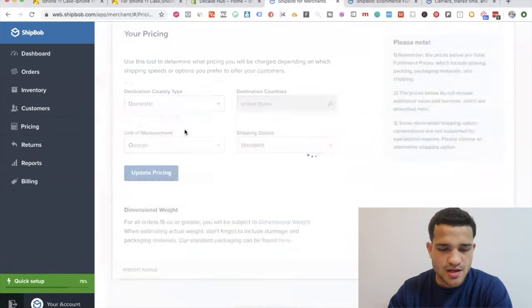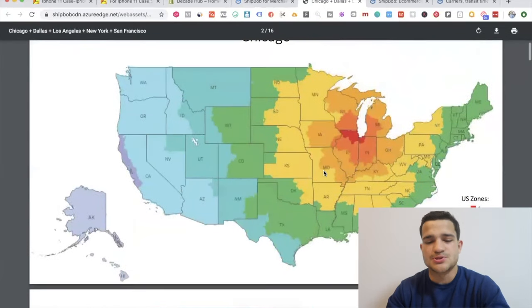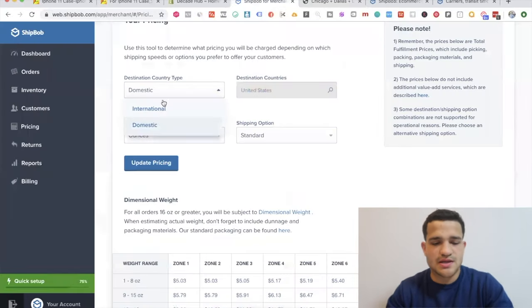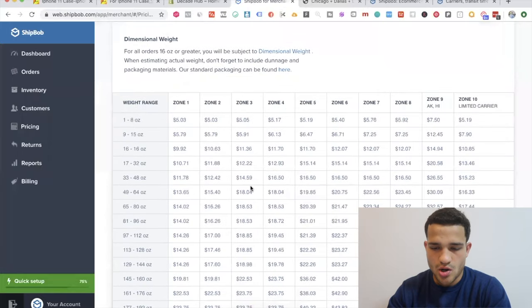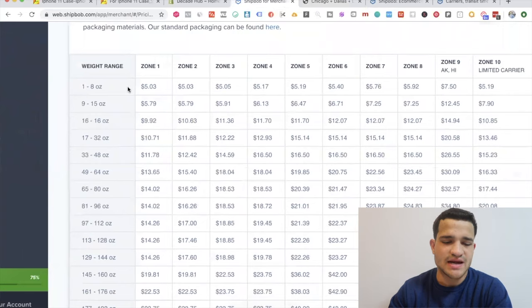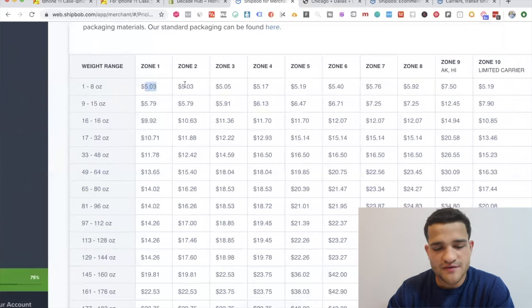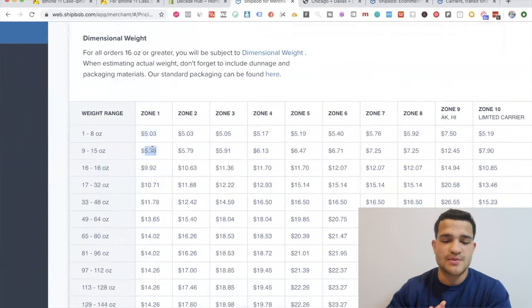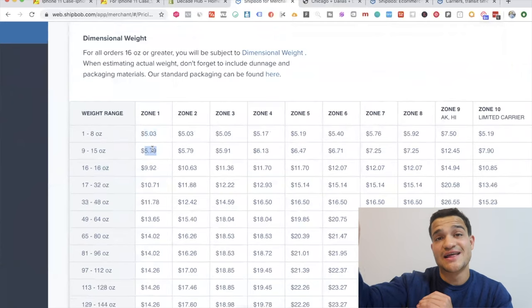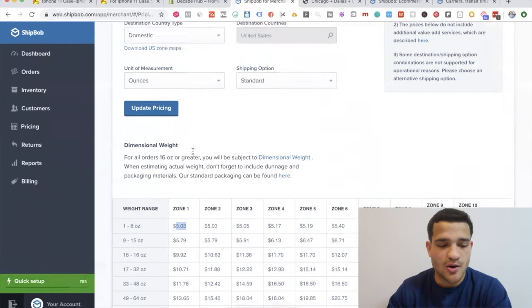Here you can see your pricing. For destination country domestic, using ounces as the unit of measurement: for one to eight ounces — which is what most of your products will weigh — it's basically going to cost you around five dollars to ship. Up to sixteen ounces, a full pound, is a little bit higher. You can charge your customers that shipping amount — maybe five dollars — and pass the cost along.